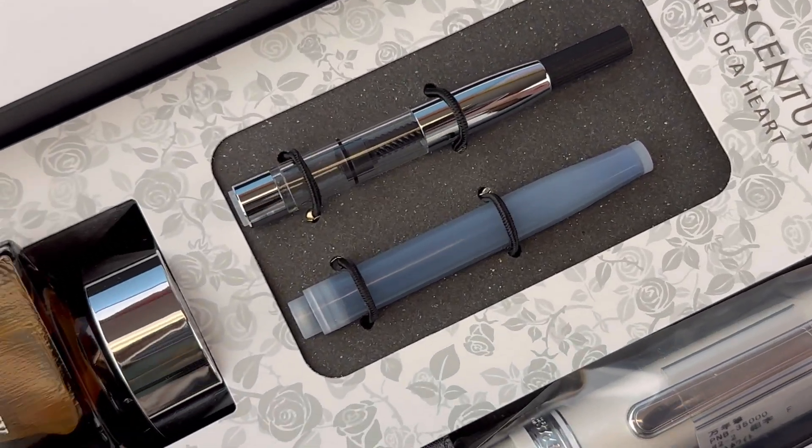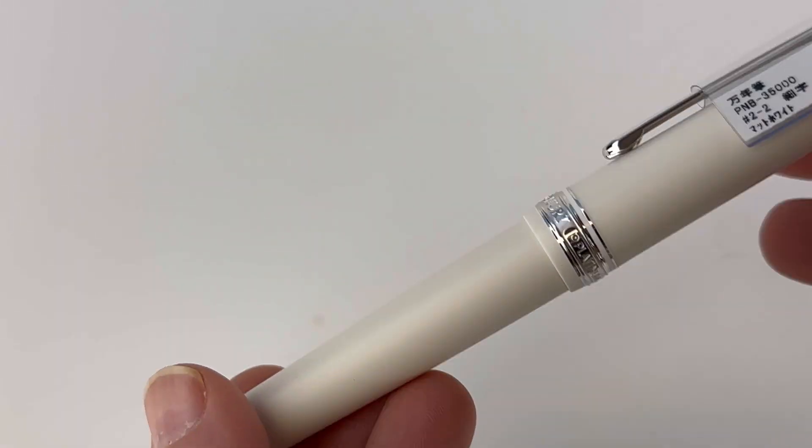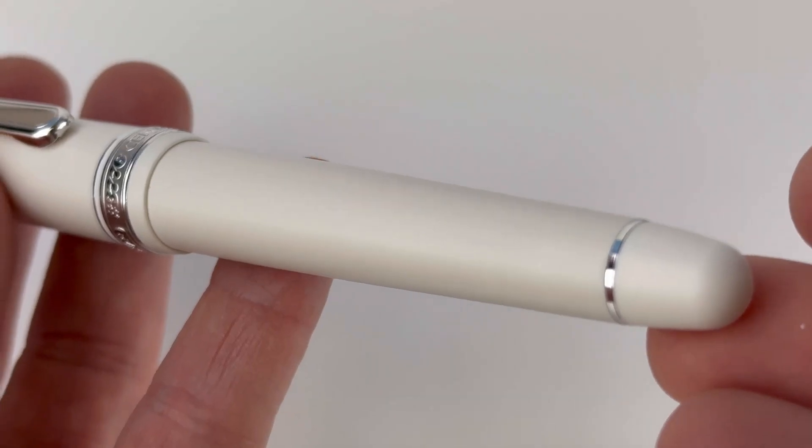This second release has a lot of similarities to the first Shape of Heart release, but it's a lighter aesthetic. It still comes with an ink cartridge, a converter, and a full-size bottle of fountain pen ink.